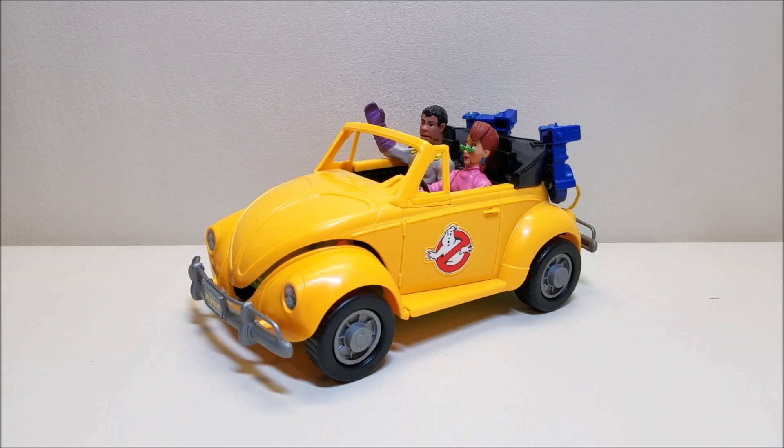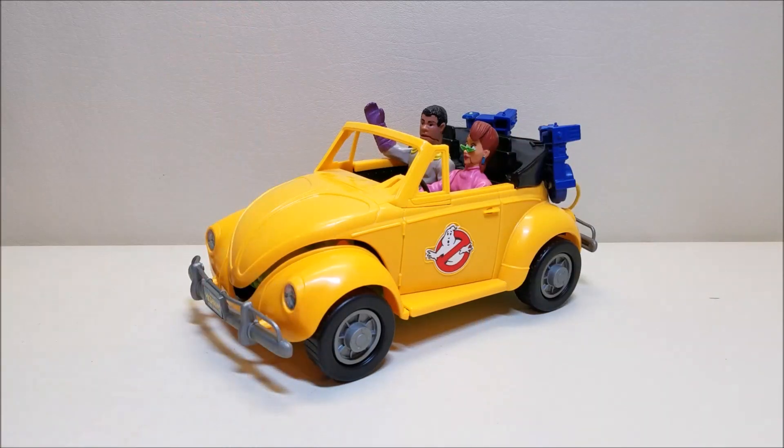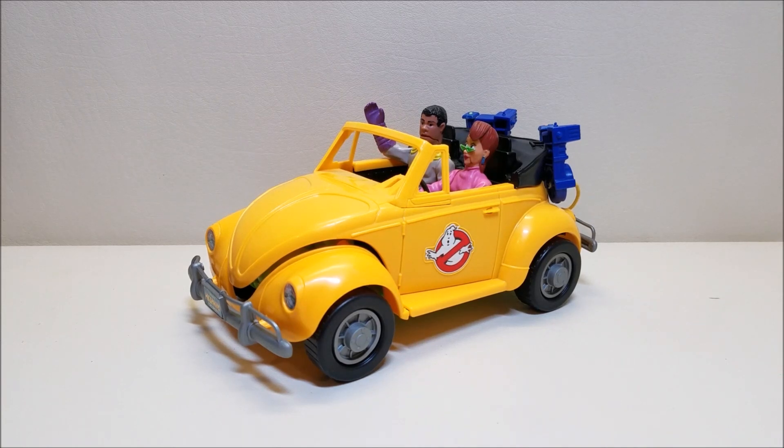Here we have one final look at the Real Ghostbusters Highway Haunter. Absolutely love this toy. This is one that is fairly easy and inexpensive to get complete and in good working order, so go after this one — it's a really fun, inexpensive toy. That about covers the Kenner Real Ghostbusters Highway Haunter. What did you think of this vehicle? Leave me a comment below, give me a thumbs up, subscribe, and hit that bell icon so you're notified when I upload a new video. Please share with your friends if you like what you see, and I'll talk to you next time.